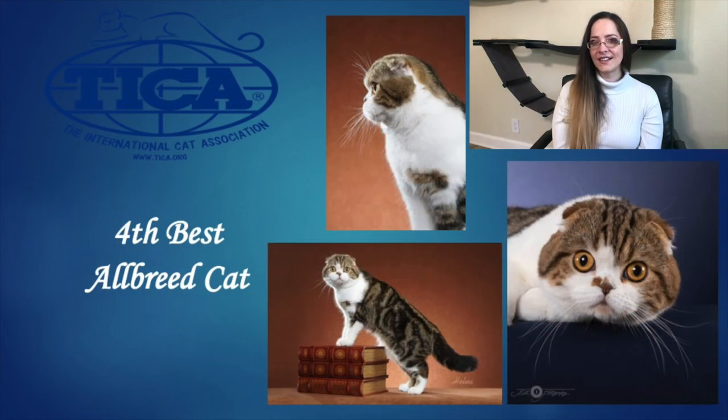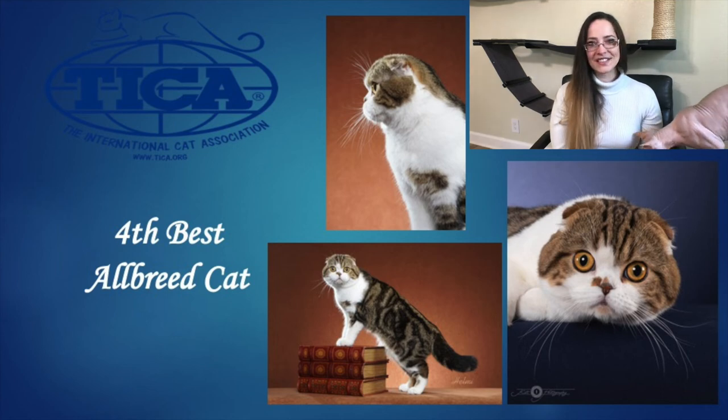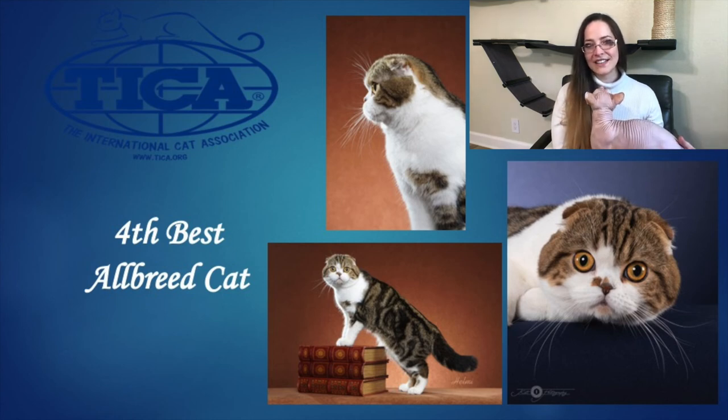Our 4th Best Allbreed Cat is our Scottish Fold. This male is almost three years old, a brown classic tabby and white. He is just beautiful. I love his round head with his big round eyes that give him the appearance of an owl. He has such a sweet expression but also looks a little startled, which just adds to his cuteness. I love his beautiful little tightly folded ears that cap the head and form a really nice rounded top line to his skull. He has a short nose, a brief stop, a very strong chin, well rounded muzzle, strong medium sized body, and is just an all around stunning example of the breed. He is our 4th Best Allbreed Cat. Congratulations.